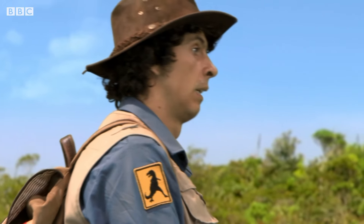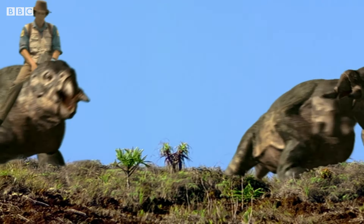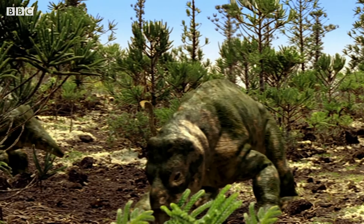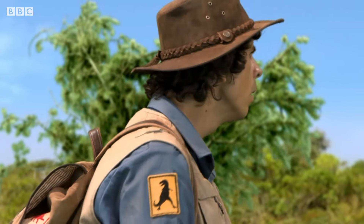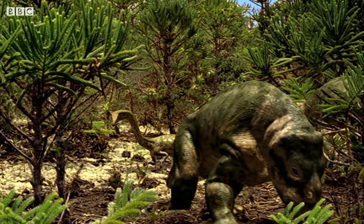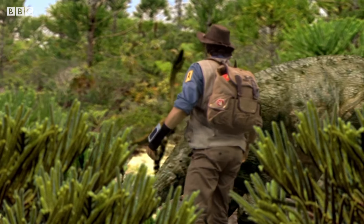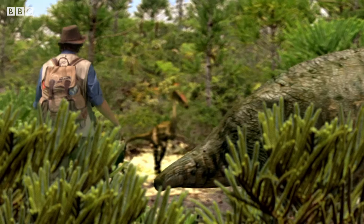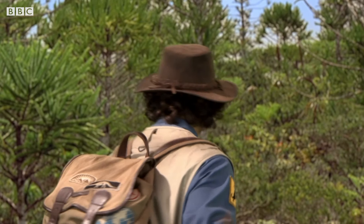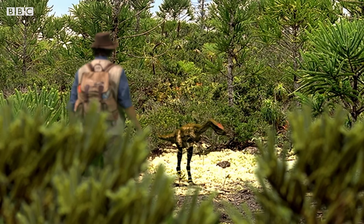Oh, I spoke too soon. Whoa! What's going on? I see the problem — it's a hungry Coelophysis, one of the earliest dinosaurs. You're not big enough to catch these huge Placerius, not on your own anyway.